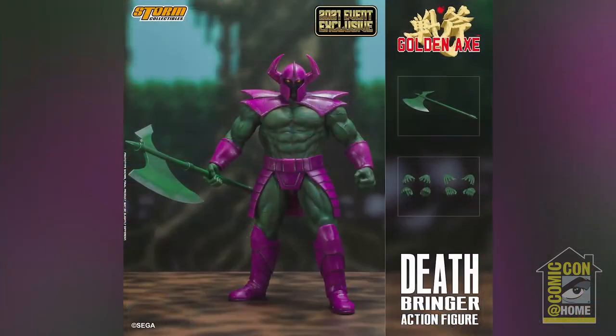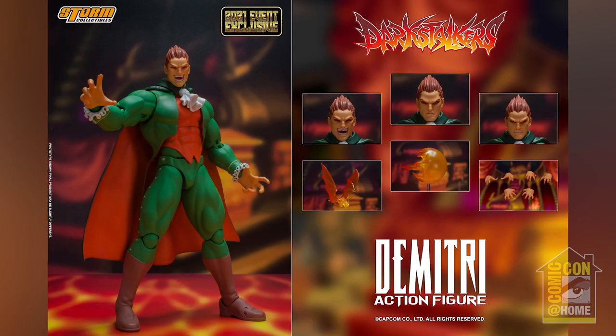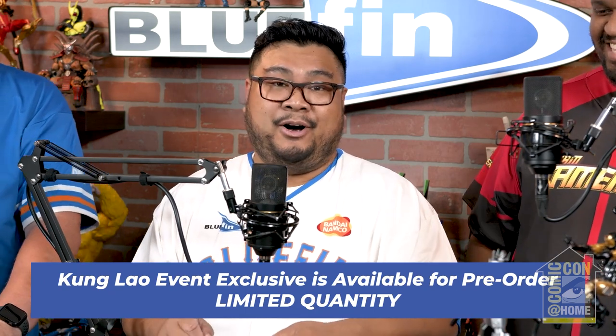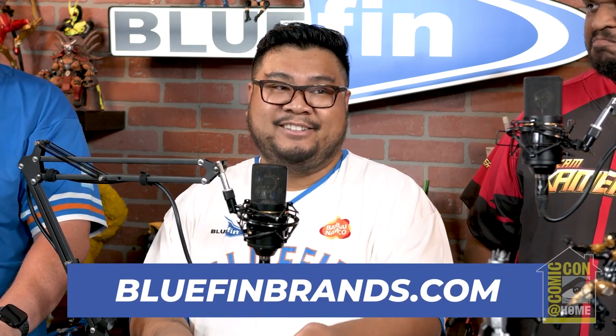Let's talk about Storm Collectibles. We have a couple of new figures. We have Deathbringer from Golden Axe — colored with purples and greens. We also have Dimitri with a different color variant — also green — with the same amount of hands, faces, and effects including the bat and fireball effect. And then we have Kung Lao. The really cool thing about this Kung Lao is he comes with the effect of that spinning hat fatality — the pull, showing the face — those tricks that didn't come with the regular Kung Lao.